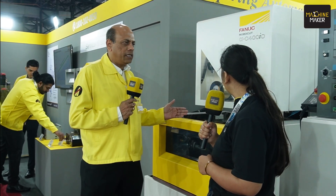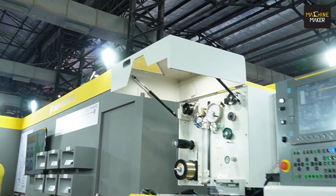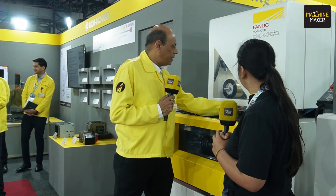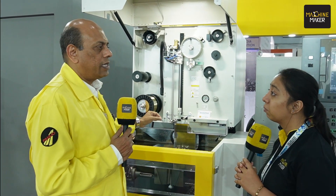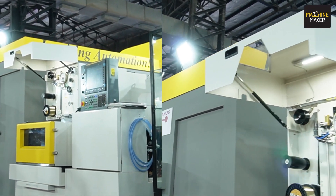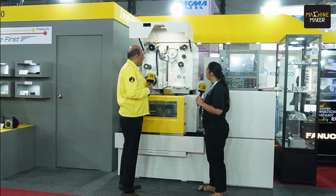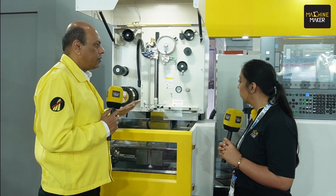The surface finish achievable from this machine is up to 0.1 micron Ra — better than grinding finish itself. This machine is 100% made in Japan; we have no other manufacturing base. It features a very unique wire drive system that can thread the wire in just 10 seconds flat — one of the fastest wire threading systems available. This reduces non-cutting time, giving you more productive time when running the machine 24 hours a day, and we offer lifetime support for this machine as long as you are using it.